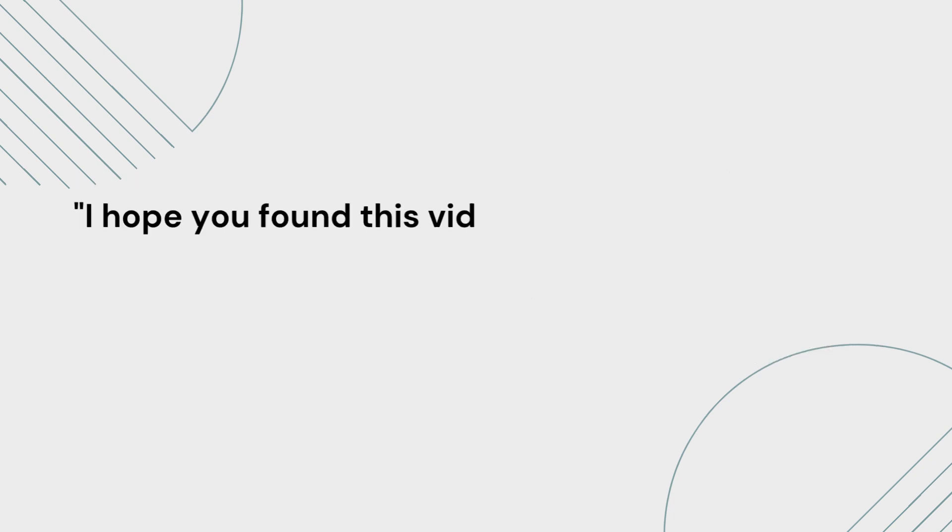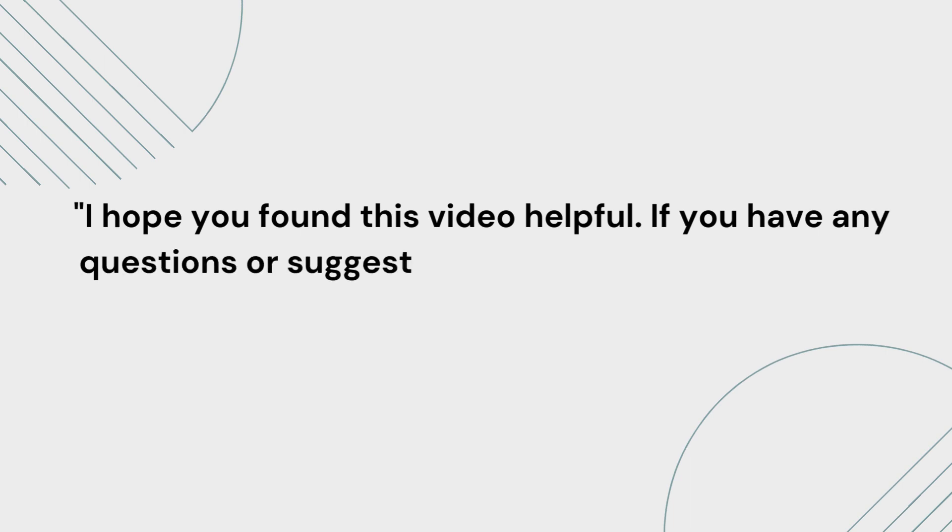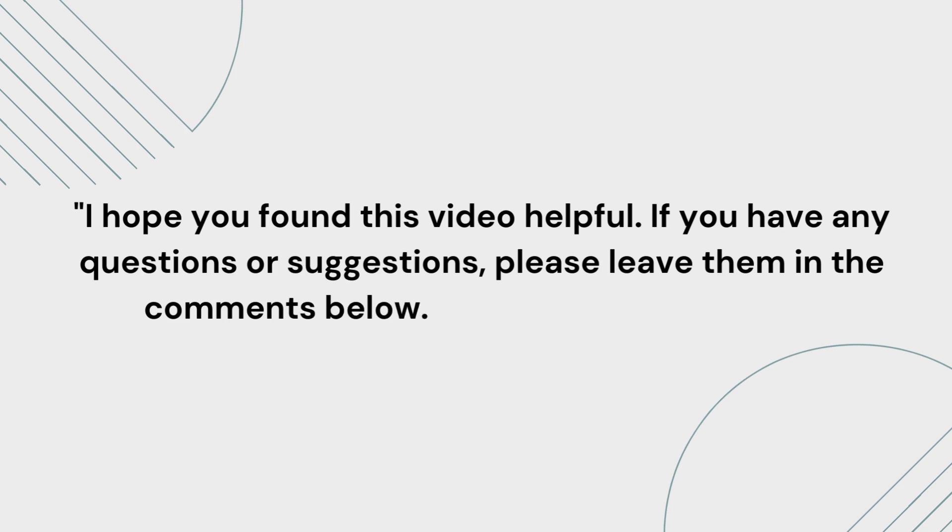I hope you found this video helpful. If you have any questions or suggestions, please leave them in the comments below. I love hearing from you.